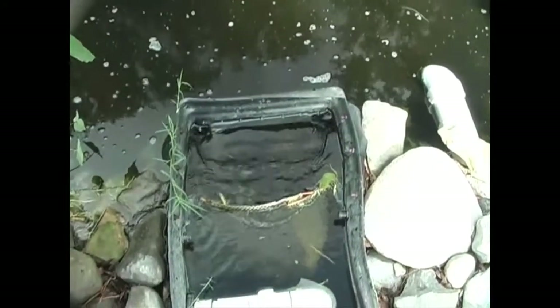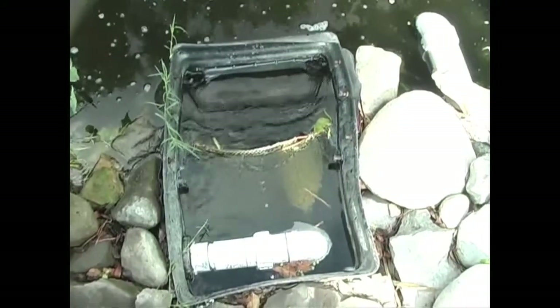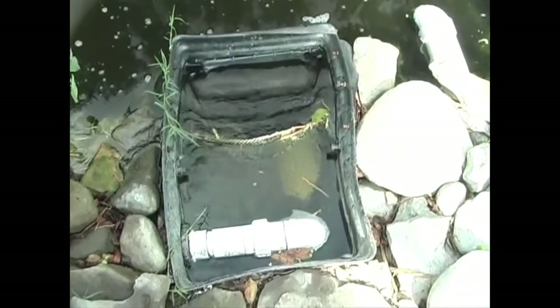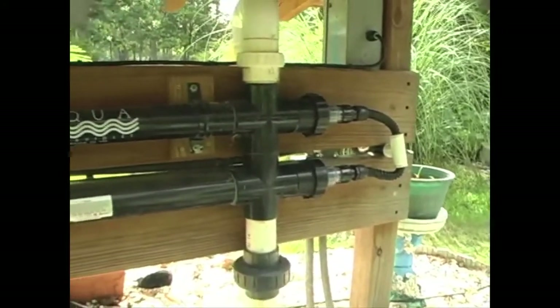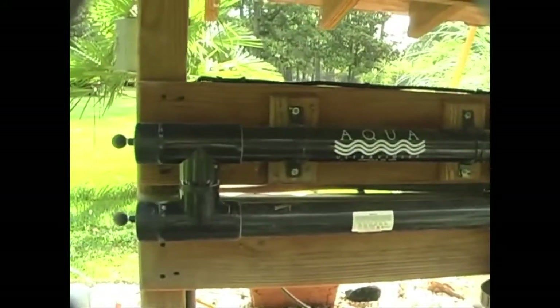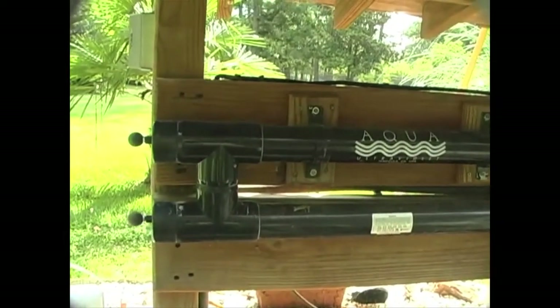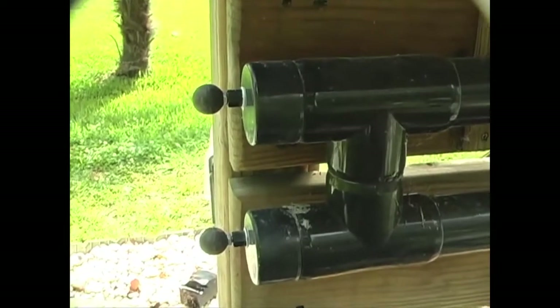The water is pulled through a few skimmers at the lower end of the pond, and some passes through an 80-watt UV on its way back up to the top of the stream. The UV unit has a squeegee type crystal cleaning system to keep the crystal tubes clean of organic buildup.